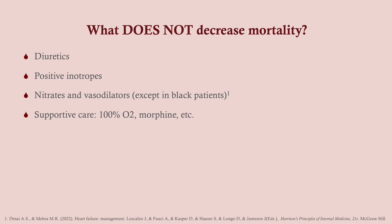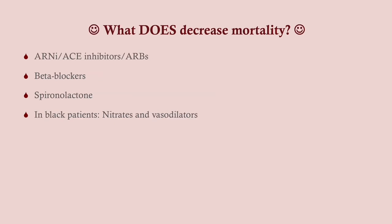Out of all these drugs, what does not decrease mortality? Diuretics do not help with mortality. Positive inotropes like digoxin do not improve mortality. Nitrates and vasodilators in most people do not — however, in black patients they do seem to increase survival. Supportive care doesn't really help with mortality either, but it does help in acute management. What does decrease mortality long term — and this gets tested on your exam: any RAS inhibitor, so ARNIs, ACE inhibitors, and ARBs all increase survival. Beta blockers, spironolactone, and in black patients, nitrates and vasodilators.